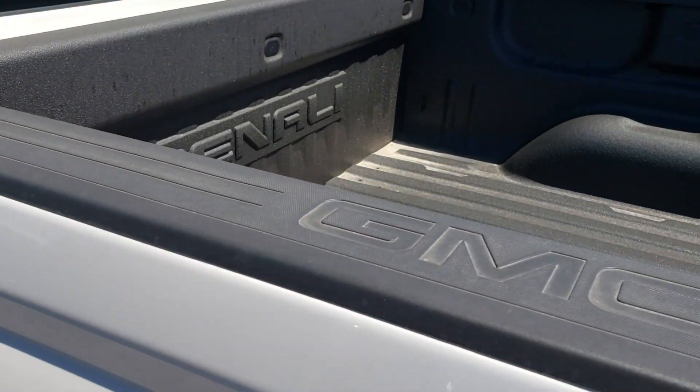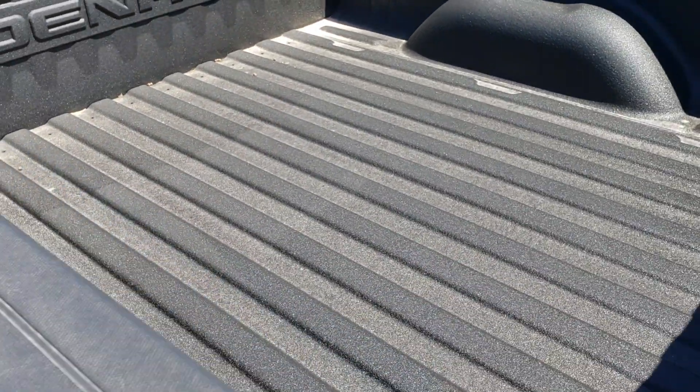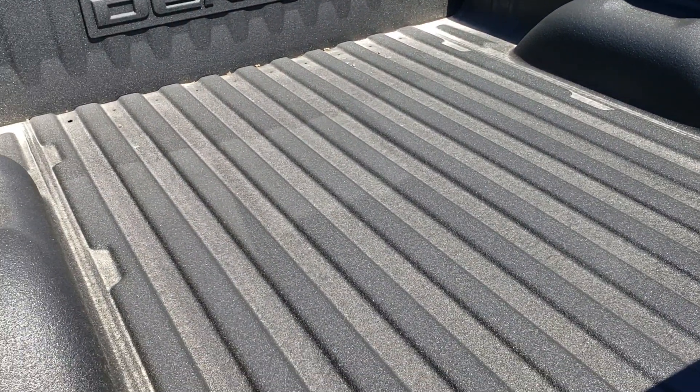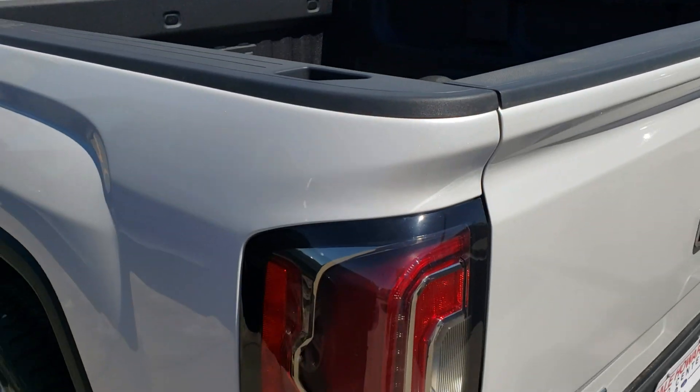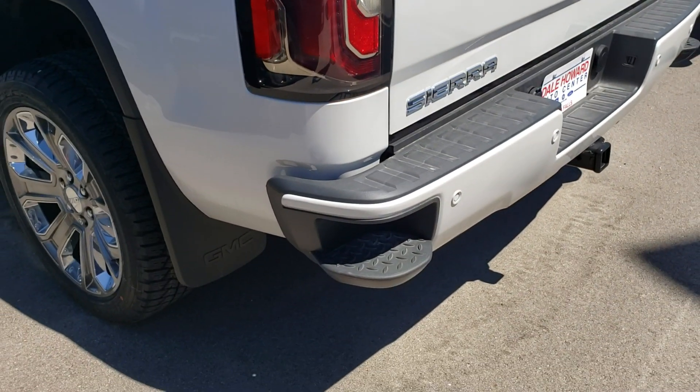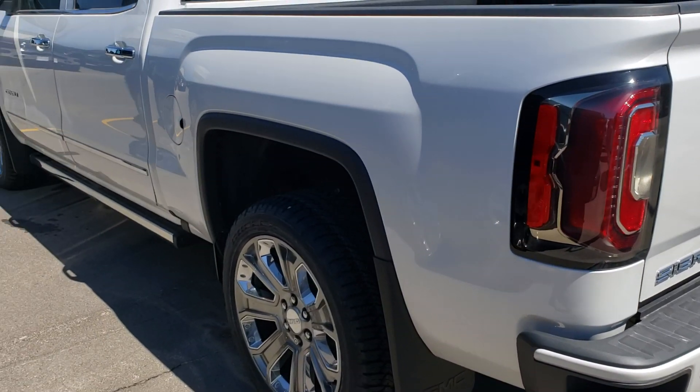And of course it has other great features that make your life easier. The spray-in bed liner, which is really nice — obviously it protects it, but what I really like about it is it keeps things from sliding back and forth as you're driving around. The step bumpers, so many other nice features. Take a look.